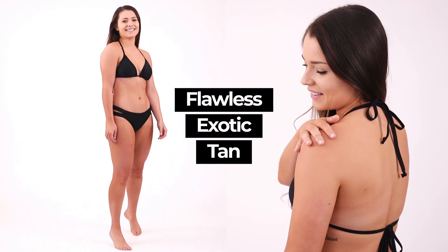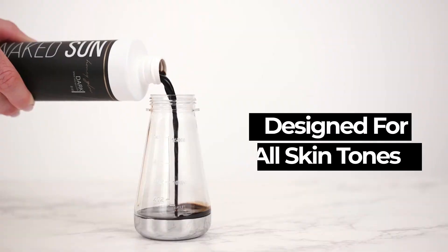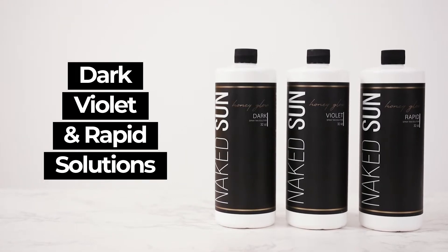Achieve the flawless, exotic tan you've been craving with the Naked Sun Honey Glow Solution. Our unique formula, designed for all skin tones, is complete with dark, violet, and rapid sunless tanning solutions.